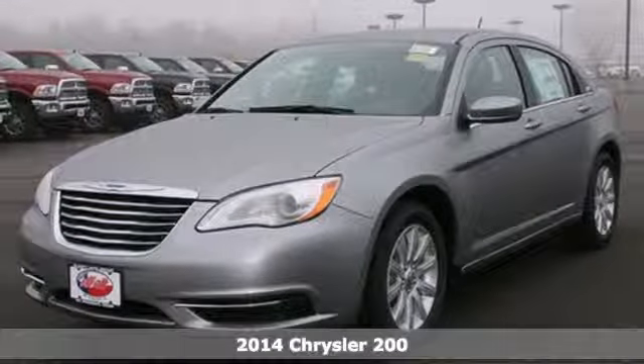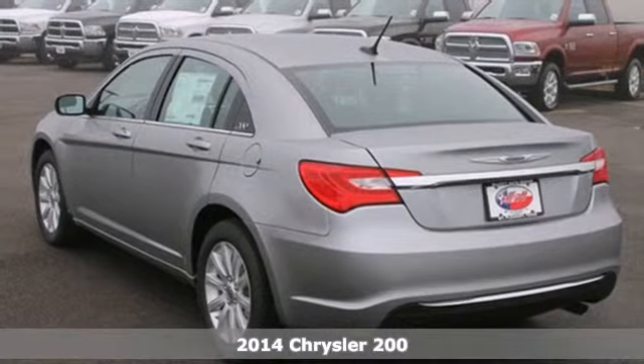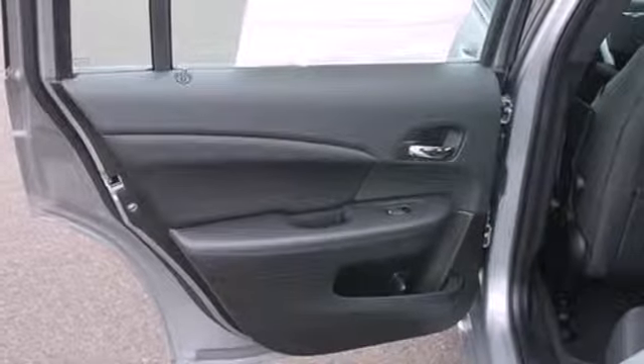Here's a 2014 Chrysler 200. This unique sedan looks as good as it drives. Sleek exterior lines and an upscale interior create a powerful presence inside and out.